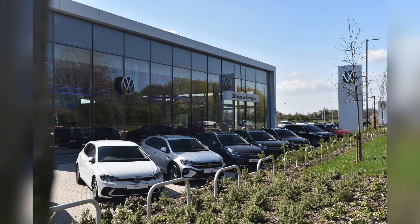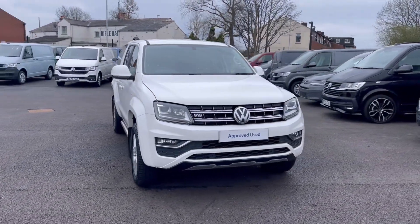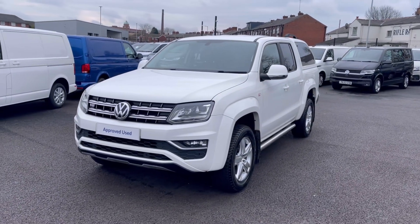Hello, my name is Sabia from Olden Volkswagen, and today I'll be walking you through this approved used Volkswagen. This is the Volkswagen Amarok Highline 3.0 TDI 258 PS, and it currently has around 88,560 miles on the clock.